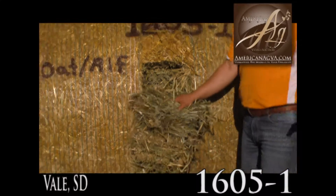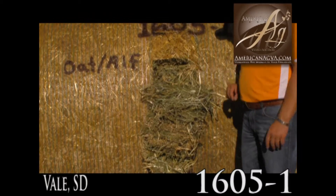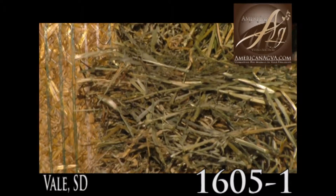There are some bales in here that look like they were baled a little bit damp. Hard to get those oat heads really good and dry, but for the kind of hay it is, beautiful cow feed. I wouldn't let that concern me much.